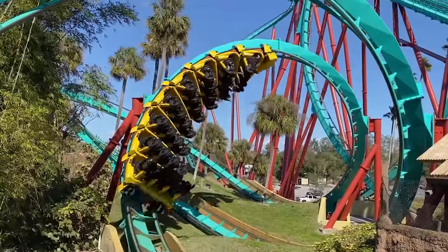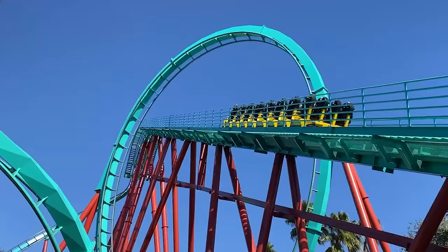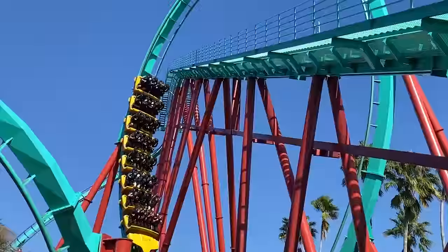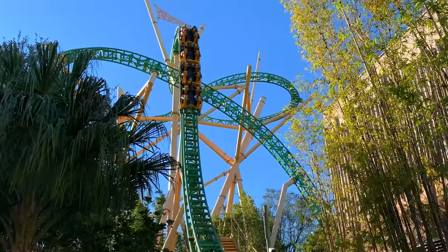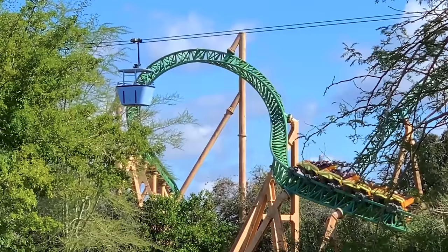Busch Gardens in Tampa Bay, Florida has always been the roller coaster capital of Florida. Rides like Kumba and Montu placed the park on the map in the 1990s, while Sheikra and Cheetah Hunt continued to build on that momentum during the 2000s and early 2010s.